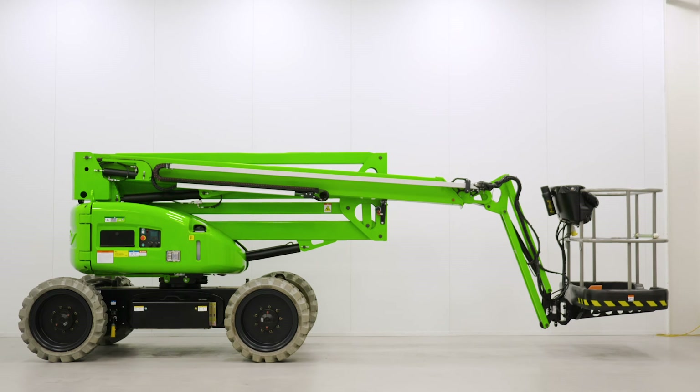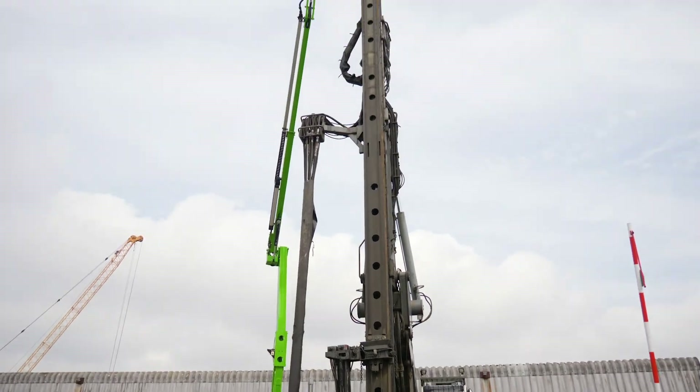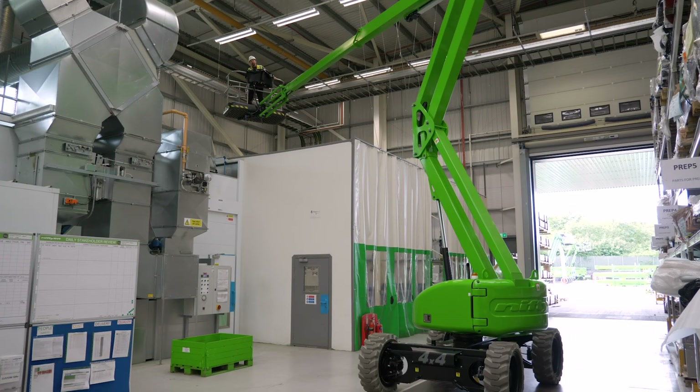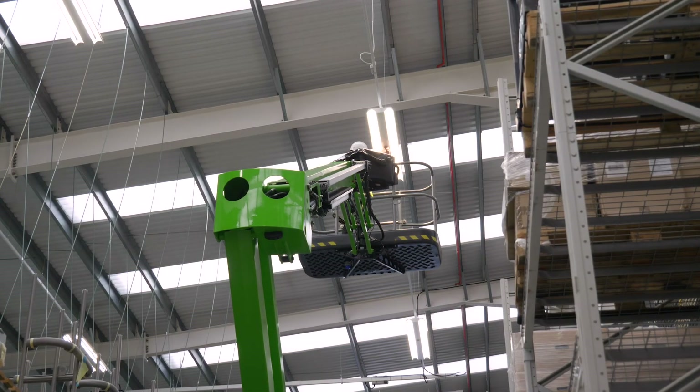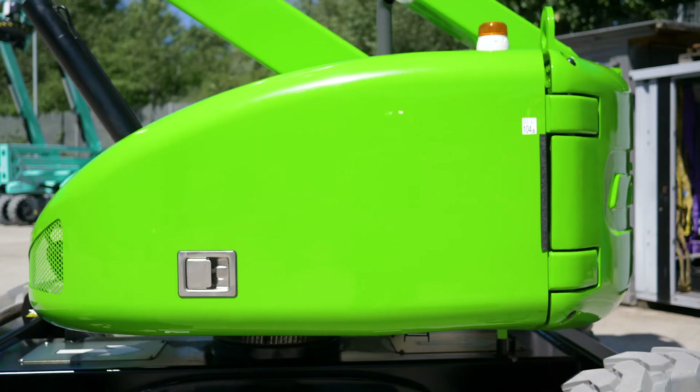That's the Heightrider 17 4x4. It combines advanced power source technology with powerful four-wheel drive to deliver outstanding performance from a compact, low-weight and manoeuvrable chassis.